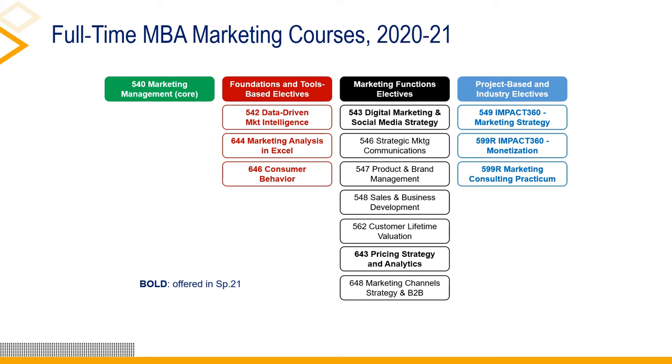Roughly half of our marketing electives are offered in the fall semester and half in the spring. For spring 2021, three of the electives are offered as both a day section and an evening section. This slide deck is available as a standalone file for those wanting more time to study this slide in detail. Next, I will go one by one describing each of the marketing electives offered in spring 2021.